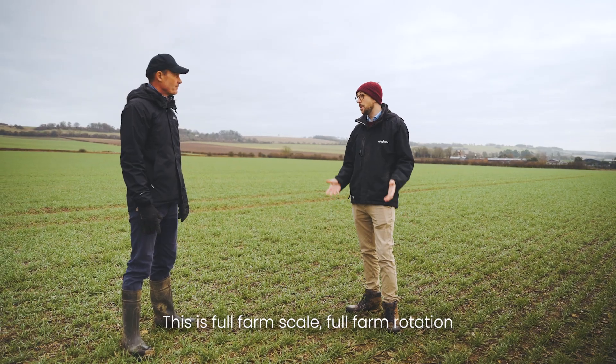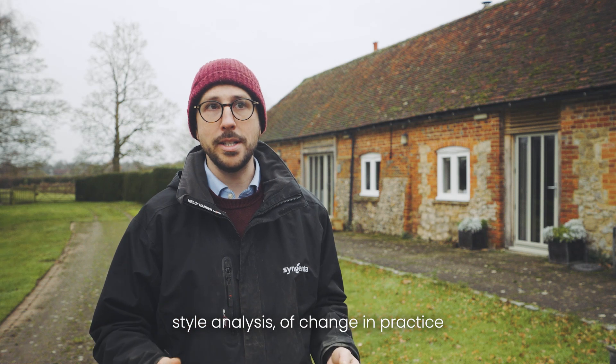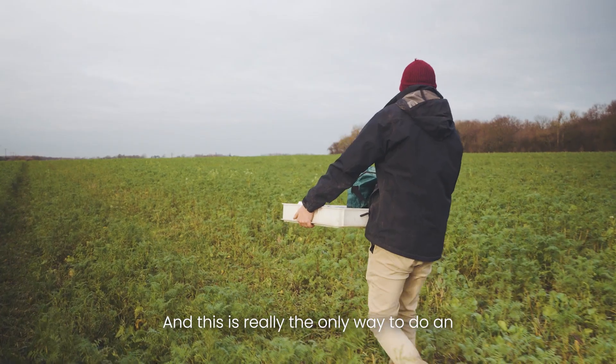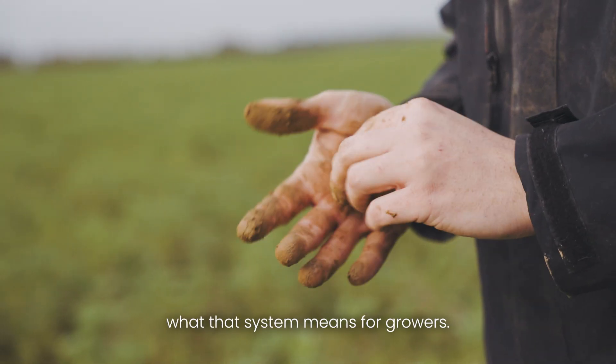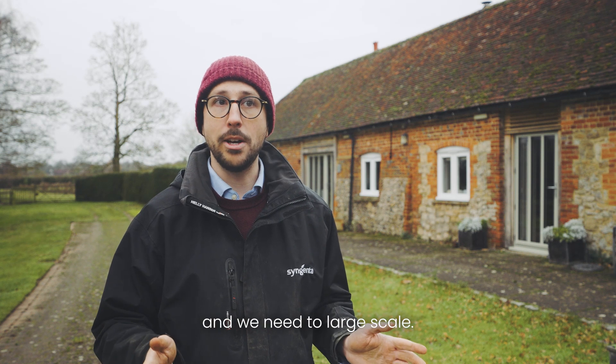This is full farm scale, full farm rotation style analysis of changing practice and the impact of the farming system. This is really the only way to do an end-to-end financial sustainability and agronomy analysis to understand what that system means for growers, and we need to do it long term and we need to do it large scale.